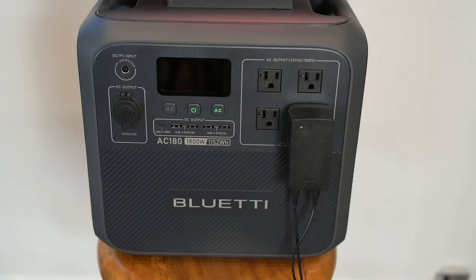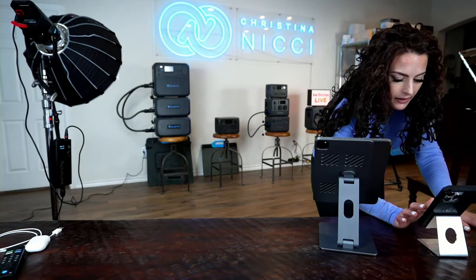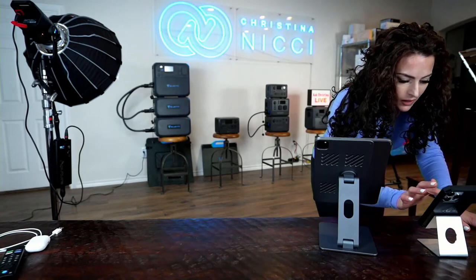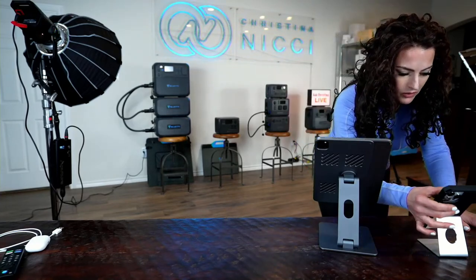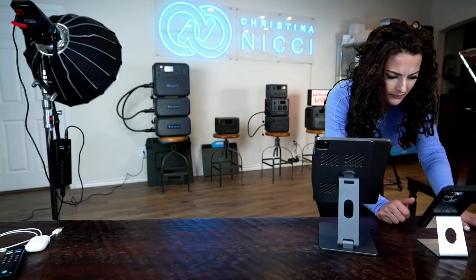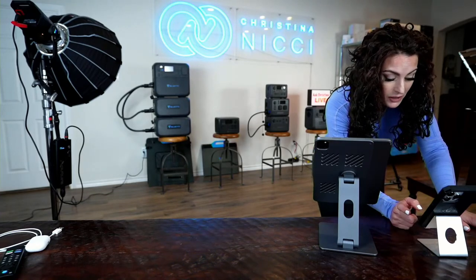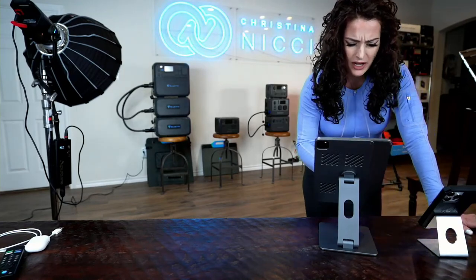I also have a B230 expansion battery and the AC200 Max to go over. Joe says he almost bought the AC180 but went with the AC200 Max instead. The AC200 Max gives you a little bit more wattage — it's a great machine. I use the AC200 Max a lot for demonstrations when I go live on other channels. I've cooked with it multiple times, and we actually lit our Christmas tree up with it last year. Let me check the price.